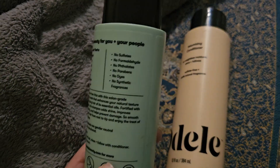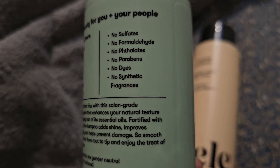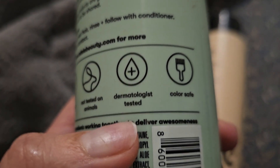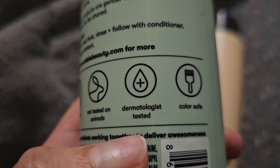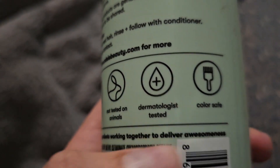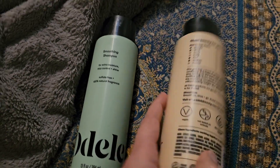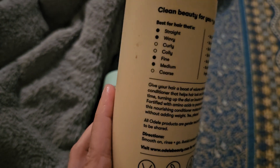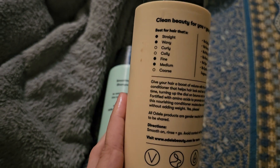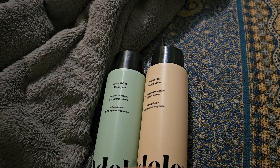The shampoo also mentions no sulfates, formaldehydes, phthalates, parabens, dyes, or synthetic fragrances — and it's vegan, not tested on animals, and dermatologist-tested. Keep in mind that dermatologist-tested does not mean dermatologist-recommended; they tested it but didn't provide results. It's also color-safe. The conditioner shares most of these same claims, but differs in that it's not recommended for coarse, curly, or coily hair, whereas the shampoo is okay for fine hair.